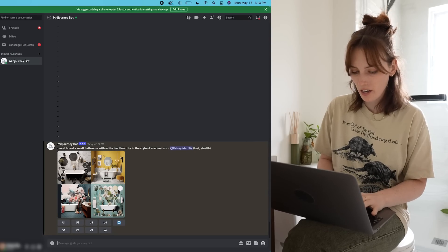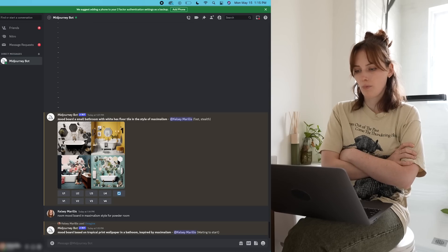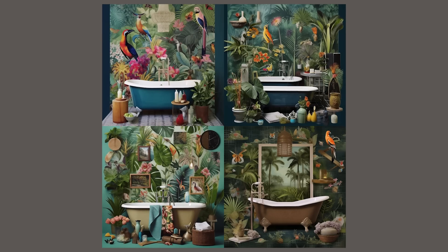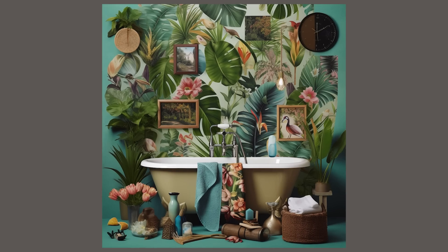Let's say 'room mood board for mood board based on tropical print wallpaper in a bathroom inspired by maximalism.' That's convoluted but similar to a prompt I saw online. The other thing with AI is I can see a prompt that somebody else uses and I won't get the same outcome — I'm not understanding why it's not getting the mood board concept down. This is cool and in some ways it is a mood board, just not your typical one with individual elements. Midjourney is doing okay at this task.